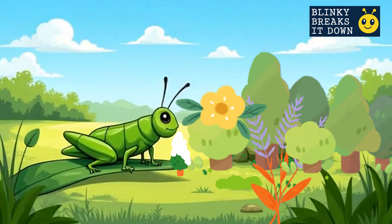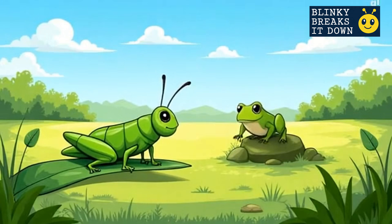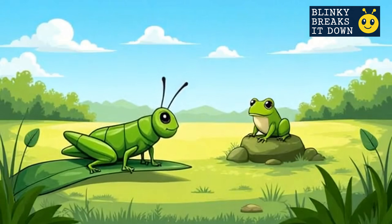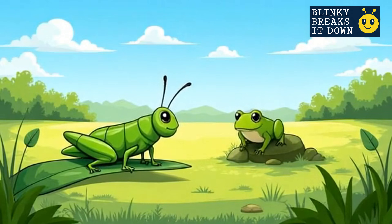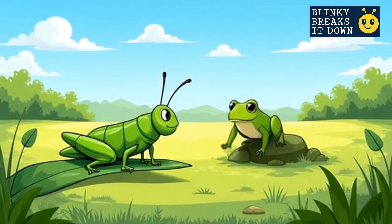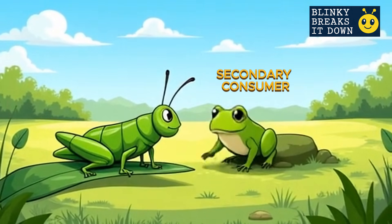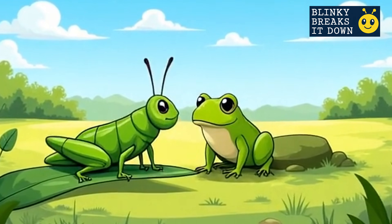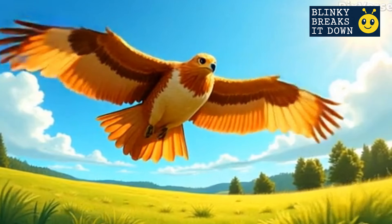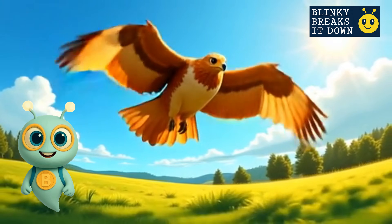Grasshoppers use their strong back legs to hop far and fast if they see danger — but today, danger is a bit closer and hopping toward them. Meet the frog! Frogs love grasshoppers; it's like their favorite crunchy snack. When the frog eats the grasshopper, energy moves one step higher in the food chain — but even the frog has to be careful. There's someone watching from above.